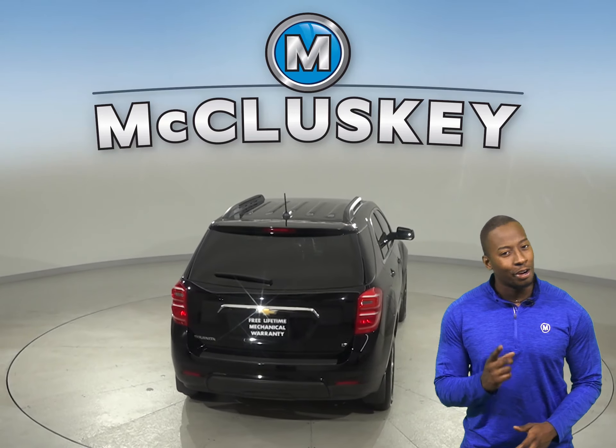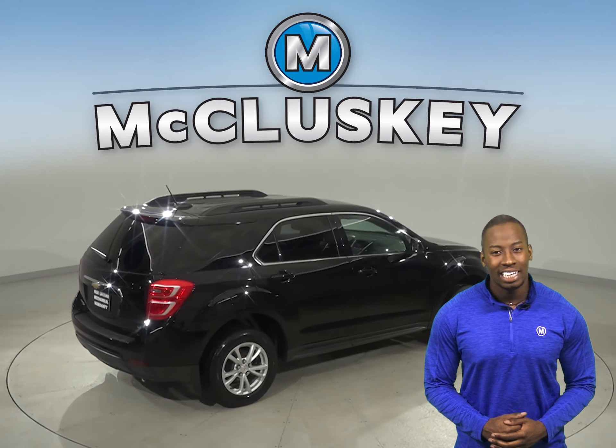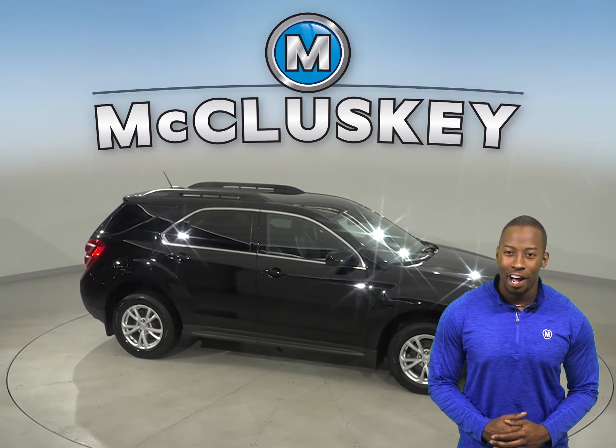You'll never get lost during your commute because this Equinox has a built-in navigation system. Come on down today and see everything that this Chevrolet Equinox has to offer with our free 48-hour test drive.